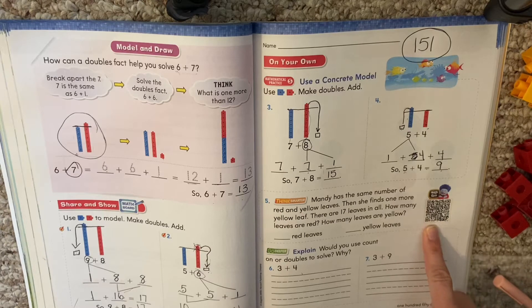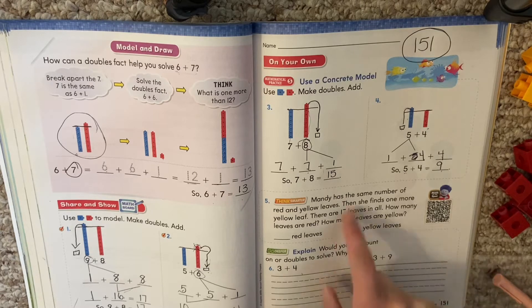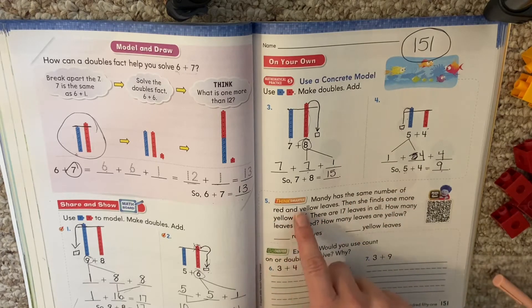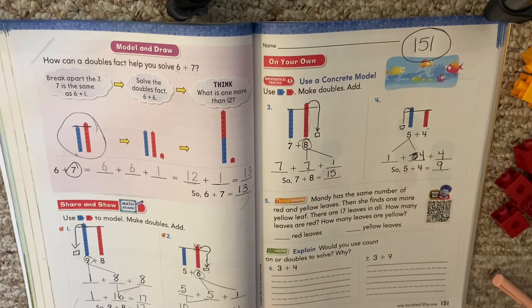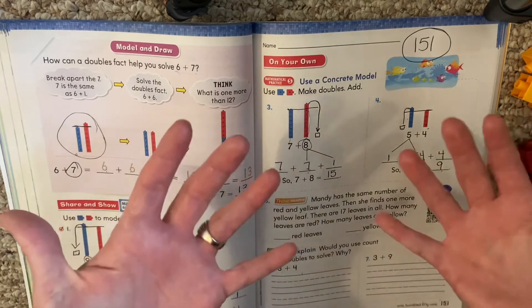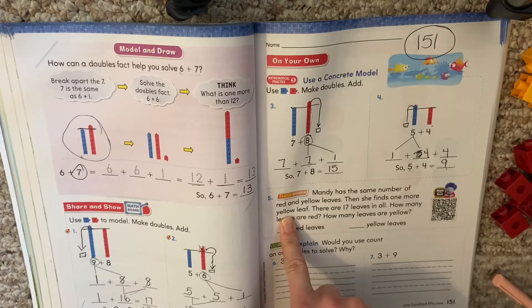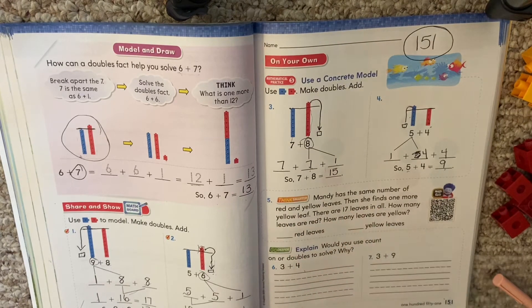There's also a video of this if you would like to see it. All right, my first graders. So when it says that they have the same number of red and yellow, that's a doubles fact — it means one is the same as the other. So four and four, five and five. But when they're done, after they make a doubles fact, she finds one more yellow leaf. So there are 17 leaves in all.